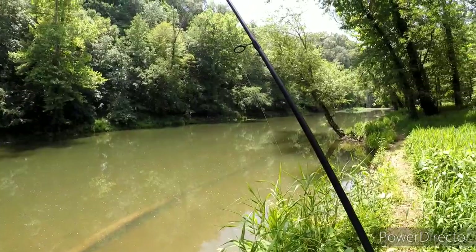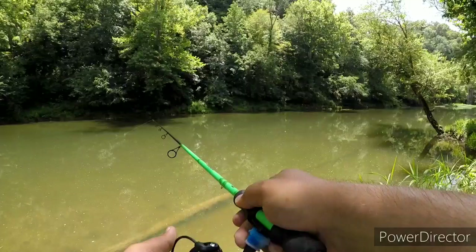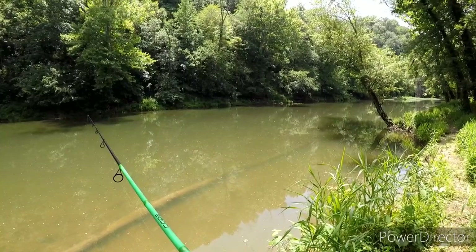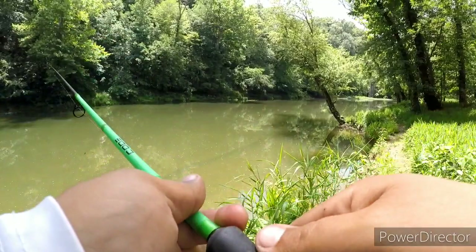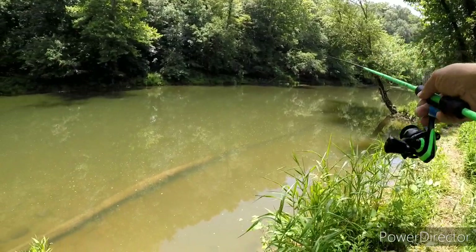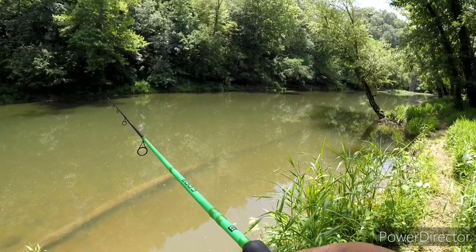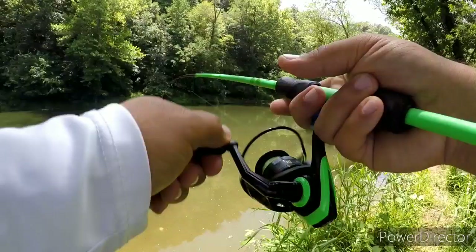All right guys, we're back. To cap it off, I'll recap a little bit. I've caught bluegills, sunfish, long ear, shellcrackers, largemouth bass — I think a baby smallmouth, and maybe a spotted bass too. All on this caddisfly.